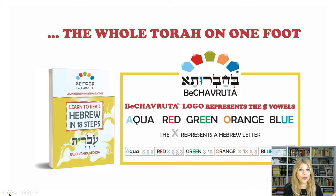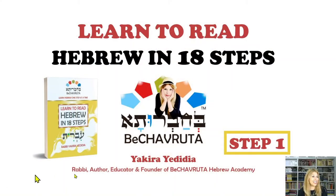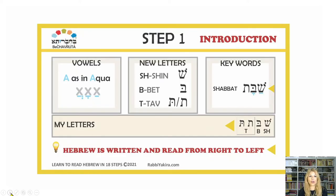And that's the whole Torah on one foot. Shalom and welcome to step one of Learn to Read Hebrew in 18 Steps. The whole Torah on one foot represents the five Hebrew vowels: A, E, E, O, U — aqua, red, green, orange, and blue. In step one, we are going to learn only the aqua vowel — A as in aqua. We have three different shapes, three different symbols for the aqua vowel. The X represents any Hebrew letter, so the A vowels are underneath any Hebrew letter.